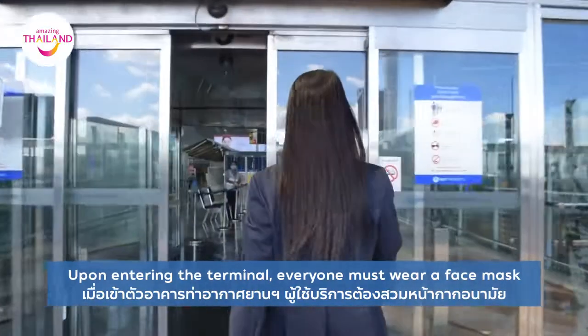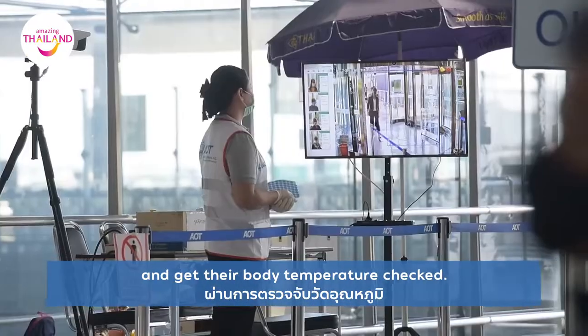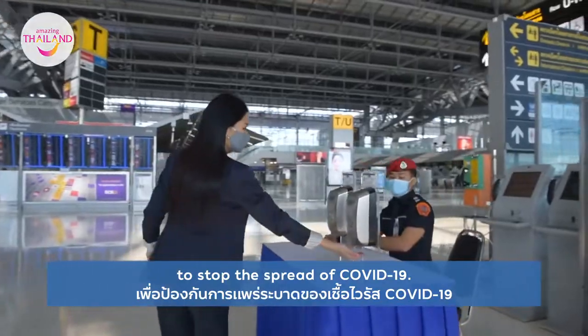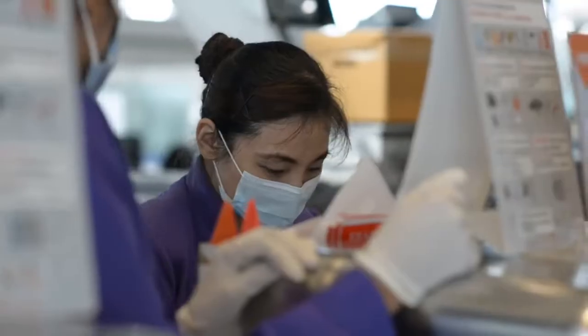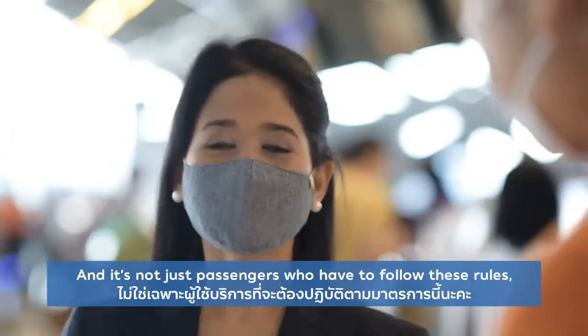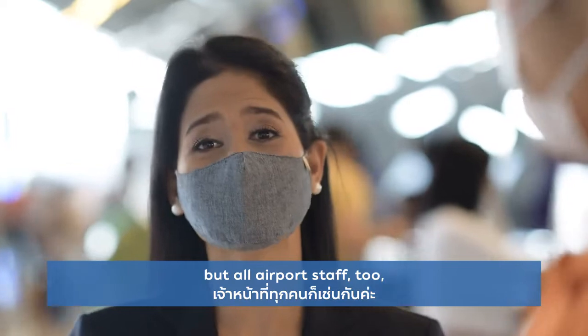Upon entering the terminal, everyone must wear a face mask and get their body temperature checked. This is part of the government's strict measures to stop the spread of COVID-19. It's not just passengers who have to follow these rules, but all airport staff too.